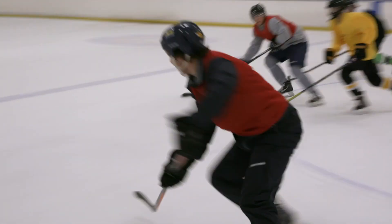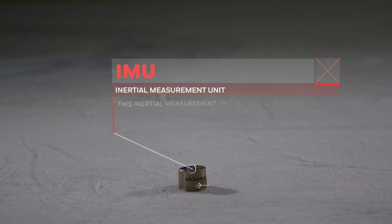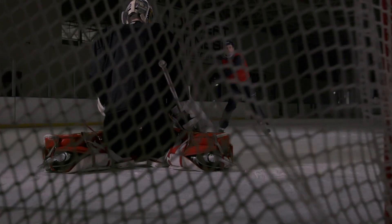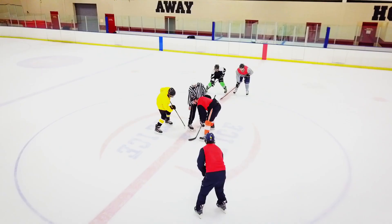Why are we telling you all this while you're watching a hockey game? Because that's not a puck. That's a fully functioning Honeywell HG 4930 IMU. To show just how rugged our IMUs are, we've thrown it on the ice and let these hockey players have at it.